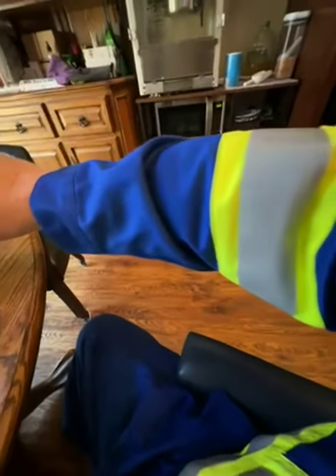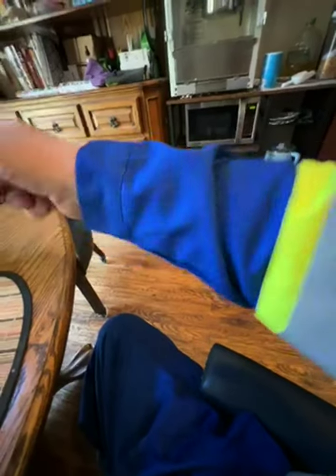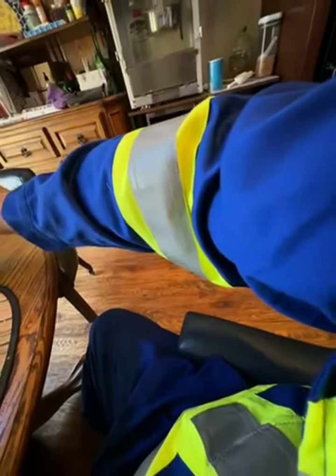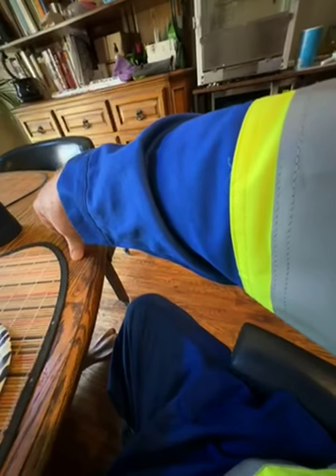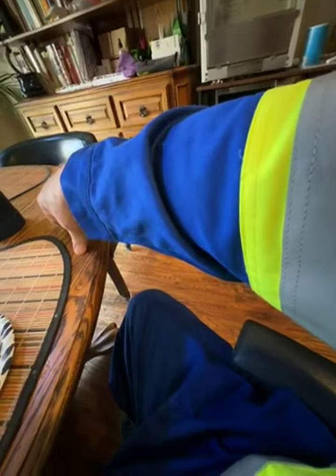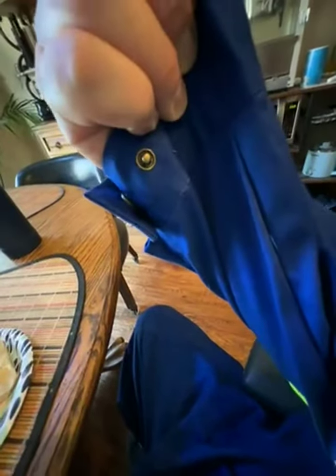These overalls are very sturdy and they fit me great. They have highly reflective bands all over them, which you can see. Super strong zipper. Someone in another review described this fabric as mid-weight, and I don't necessarily disagree — it's a good sturdy fabric. There are snaps and velcro at the neck.